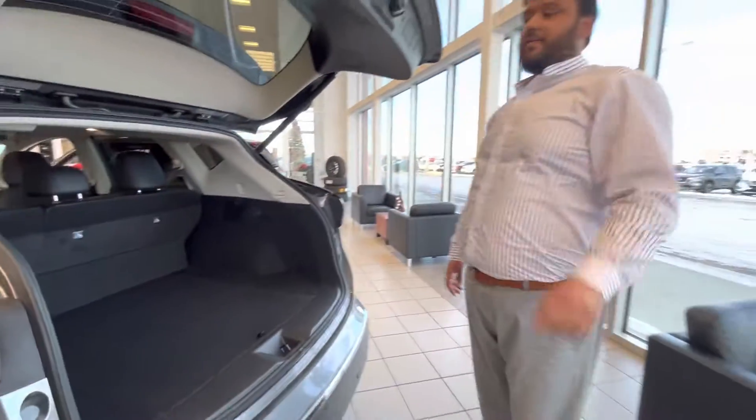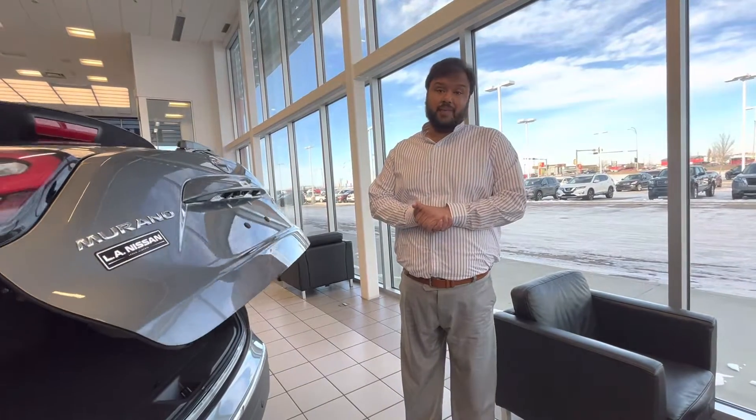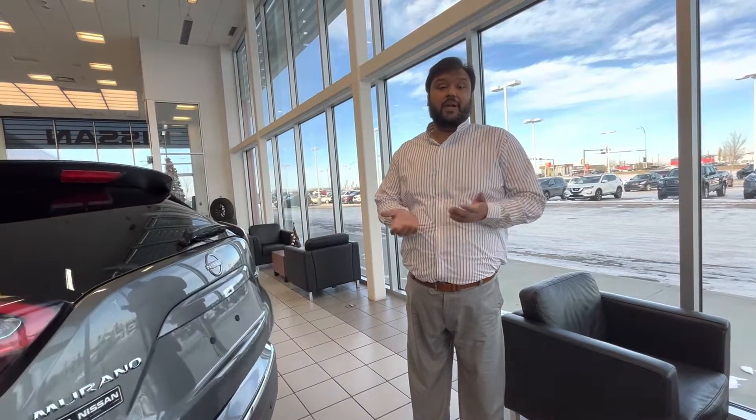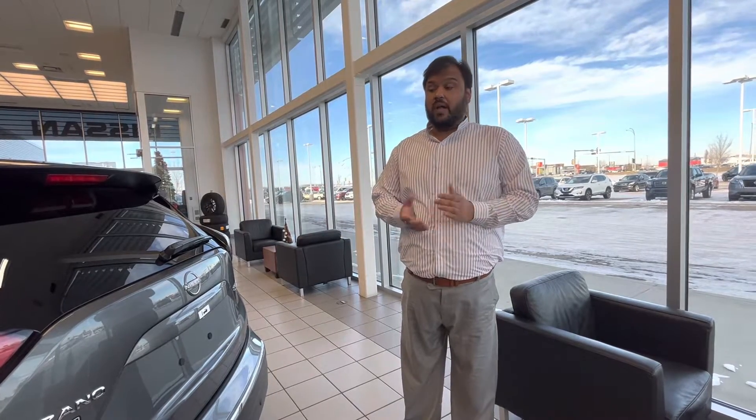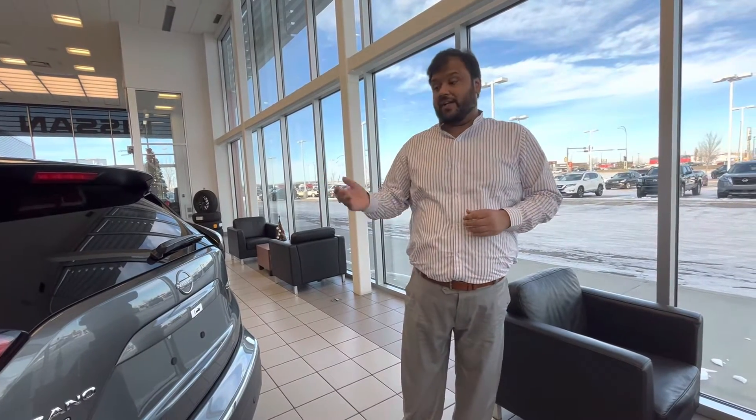Let me know when is a good time for you to come check this vehicle out. I do have a midnight edition incoming, like I mentioned — it's white in color, but if you want a bolder gray or any other color, we can definitely arrange for that as well. Looking forward to having you at our store. Thanks.